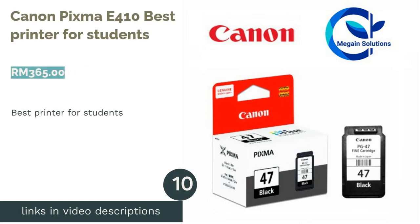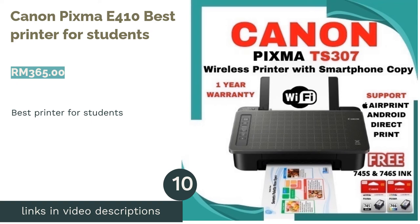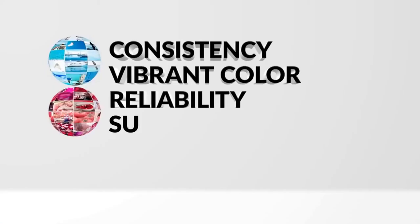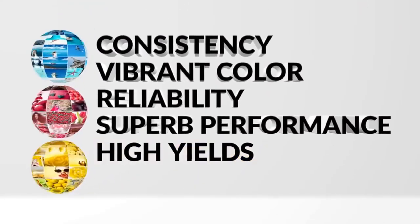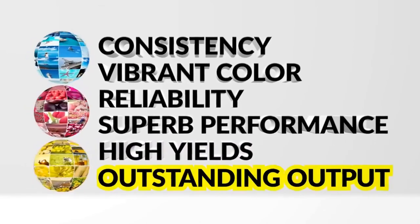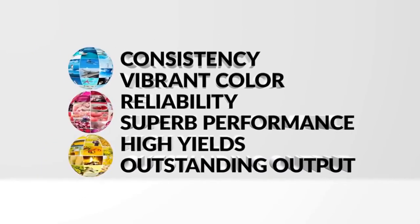The next product is the Canon PIXMA E410, Best Printer for Students. Students should definitely consider this affordable all-in-one inkjet printer. We expect students to have a lighter printing load, so the sensible choice would be this decent printer which is lightweight, compact and uses low-cost cartridges — a good fit for a student's life and dormitory. It also has a quiet mode so you wouldn't disturb others while printing in the middle of the night.